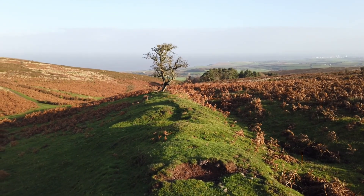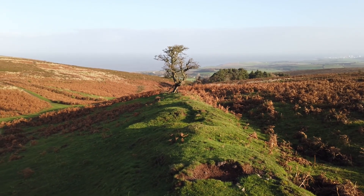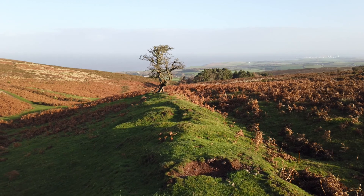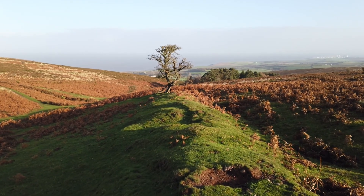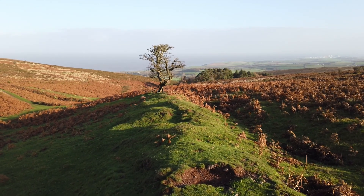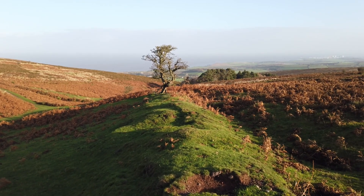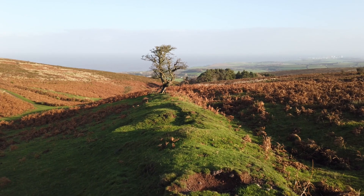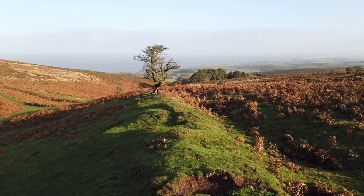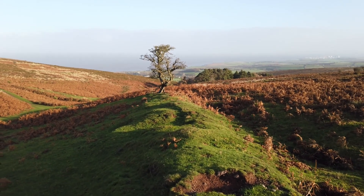Currently shooting at f11, 50th of a second, ISO 64. Always try to get ISO as low as you can depending on the light — obviously it's nice and bright today so I can get my ISO down to make some nice sharp images. f11 gives me a reasonable depth of field, and to get the exposure right we've got a 50th of a second. It's not looking too bad on the back of the camera, so I'm quite pleased with this one.